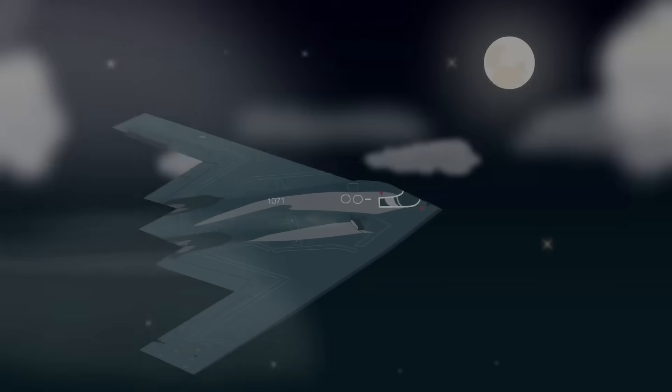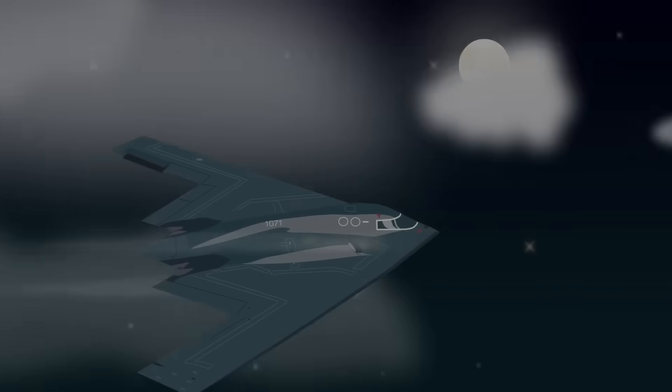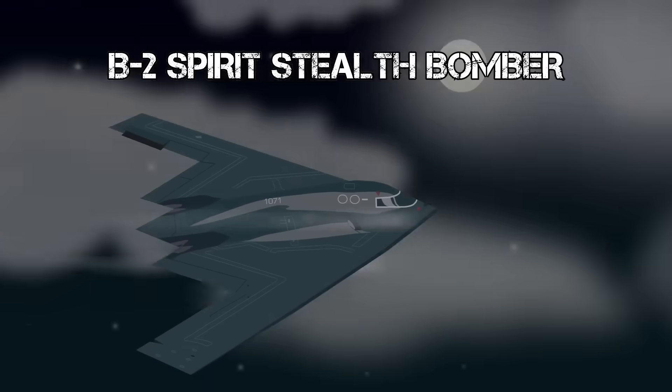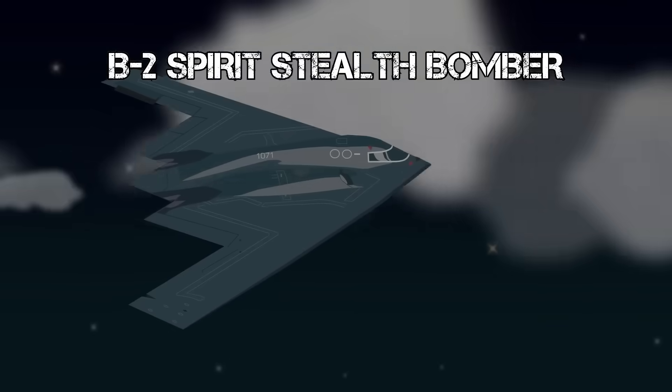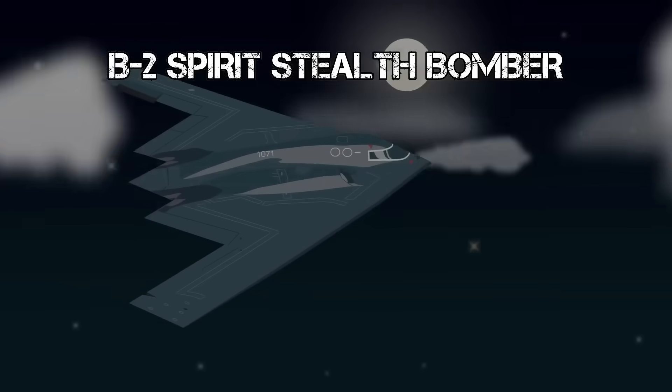Reports suggest that the weapon used was America's most elusive and potent aerial asset, the B-2 Spirit, or Type Stealth Strategic Heavy Bomber — the only aircraft in the world that could have executed such a mission, undetected and unchallenged.